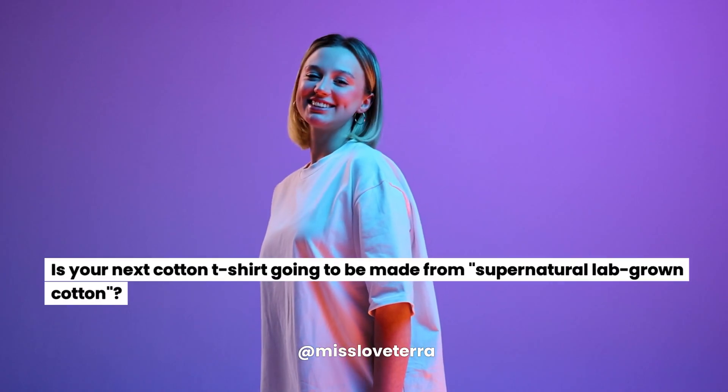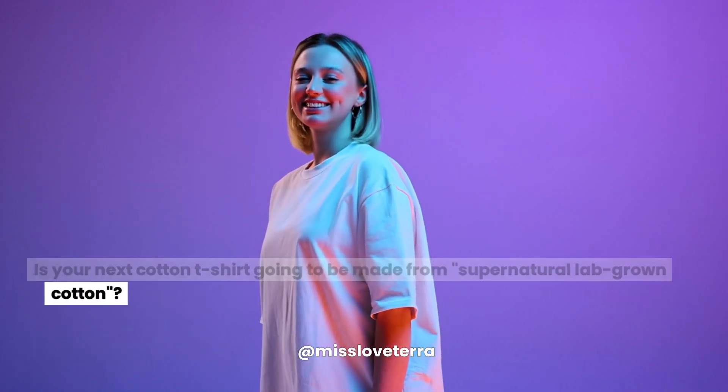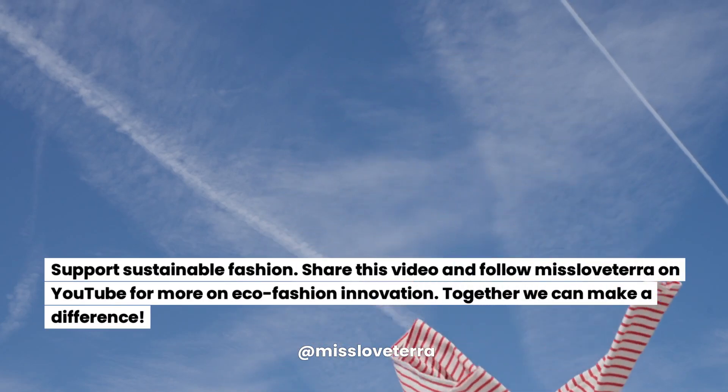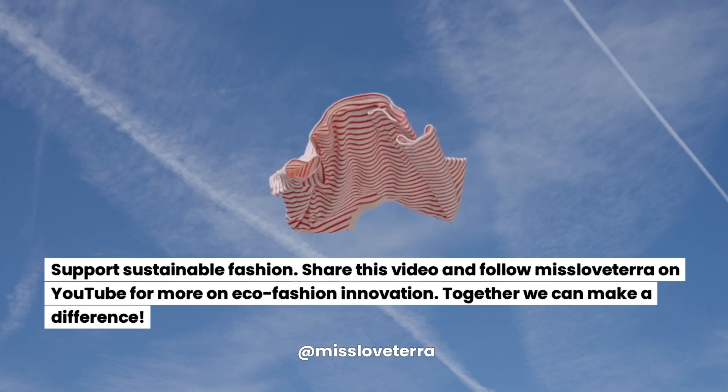Is your next cotton t-shirt going to be made from supernatural lab-grown cotton? Support sustainable fashion. Share this video and follow Miss Love Terra on YouTube for more on eco-fashion innovation. Together, we can make a difference.